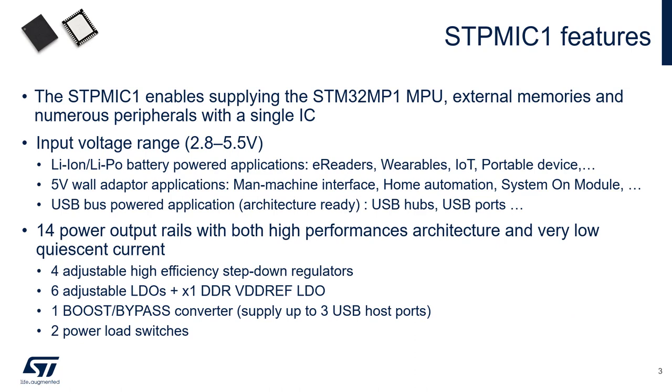Taking a closer look at the STPMIC1, we can start with the power conversion. The input voltage range from 2.8 to 5.5 volts allows the STPMIC1 to be supplied in multiple usage cases, such as from a common lithium ion or lithium polymer battery as used in wearables or almost any portable device, from a 5-volt wall adapter as found in many home electronics, or from 5-volt USB buses such as from a computer or USB hub. The STPMIC1 features 14 separate output rails, all of which feature high performance, low emissions, and comprehensive protective systems.